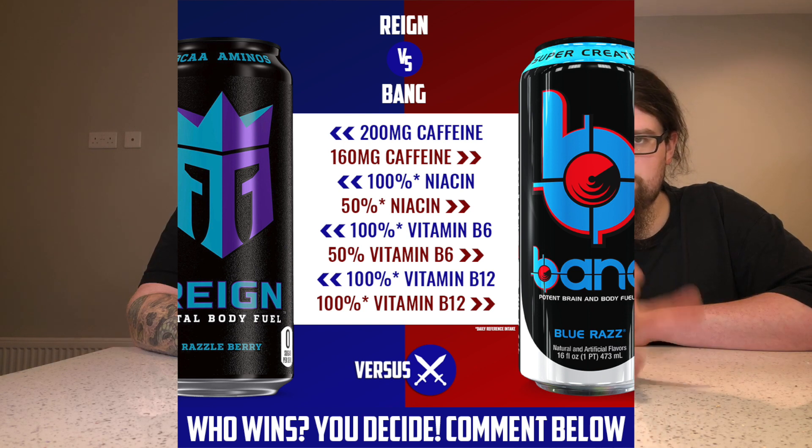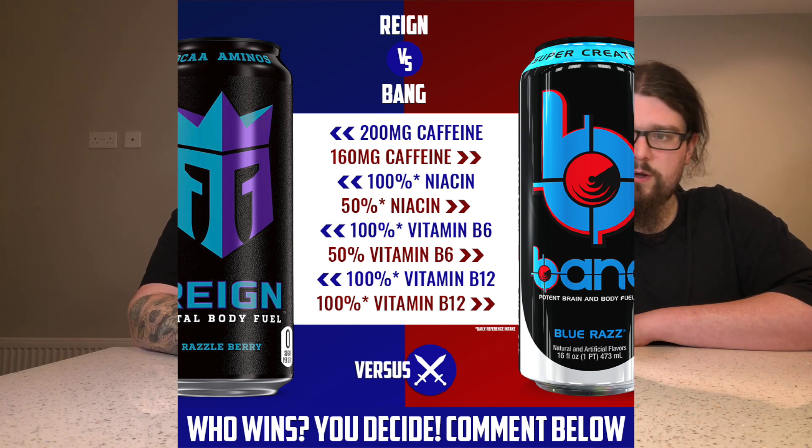Tea Nutrition started selling this relatively recently and they sometimes post fun little things on their Facebook like polls and stuff, and one of them was asking which one's better — this or Bang. They had a little infographic that they said we could show, so we'll show that while I'm talking. Compared to Bang, this has 200mg of caffeine where Bang has 160. It's a 500ml can, and we thought we'd start with the lemon flavour and then do the other two in a separate video.